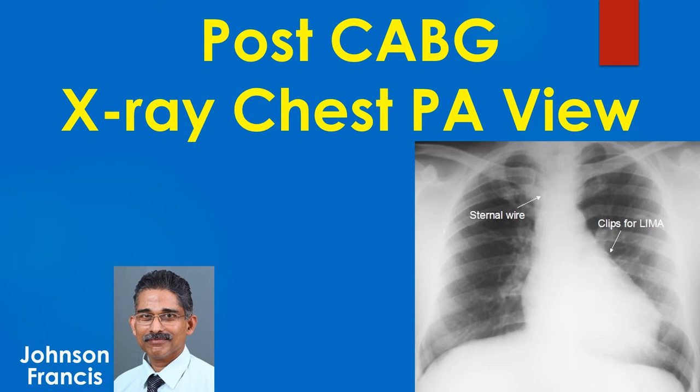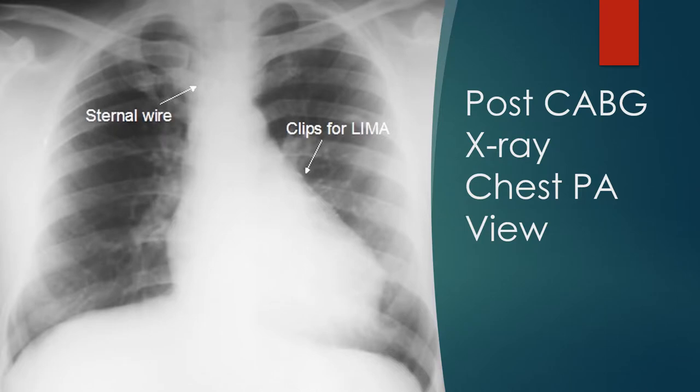Discussion on post-CABG X-ray chest PA view. The chest PA view after coronary artery bypass shows the sternal wires and clips used for occluding the side branches of the left internal mammary artery. Magnified views follow for better delineation.